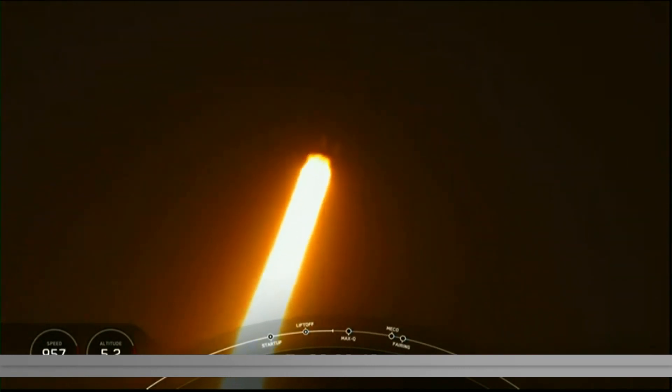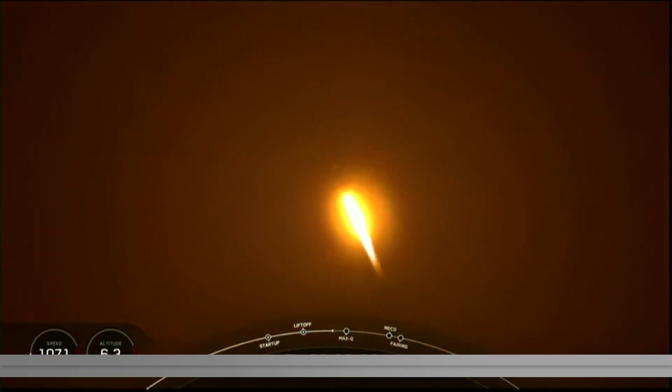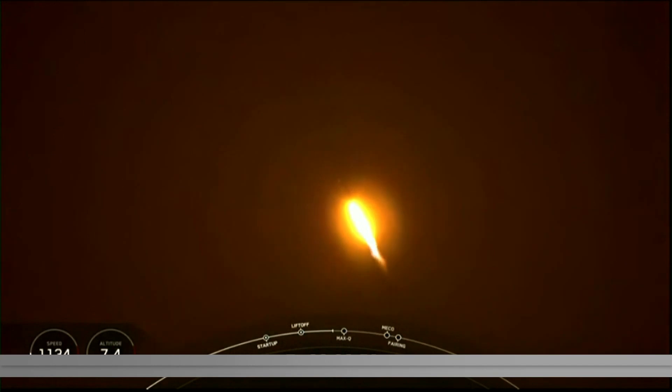Avionics, power and telemetry nominal. And we are throttling down those engines in preparation for max Q, that is maximum dynamic pressure.